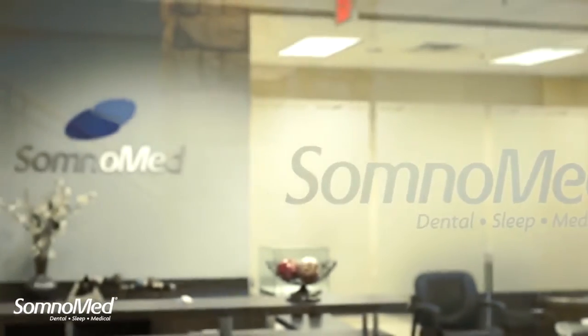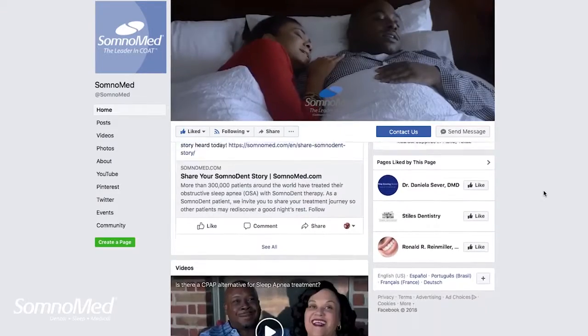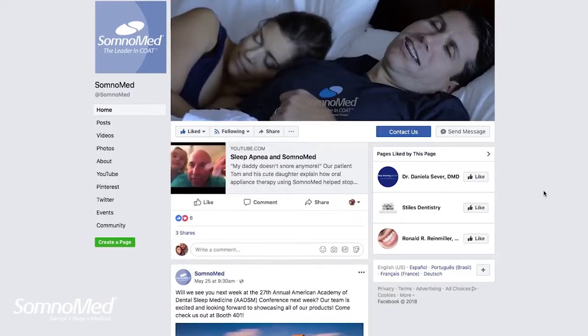At Somnomed, we believe in powerful partnerships and we are excited to announce our partnership with Dr. David Rice with Ignite DDS. We'll be following his journey into dental sleep. Keep an eye out for some fun and fresh new videos on our social media pages and more information in next month's Dental Digest video.